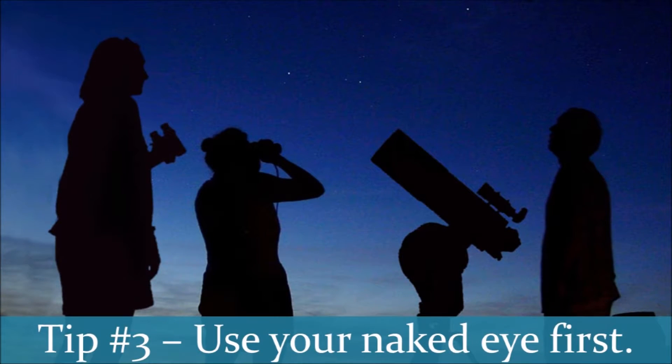Tip number three: once you're outside, use your naked eye or binoculars. Start by looking for things without the telescope. It's much easier to see a larger portion of the sky without a telescope; that way you can begin to locate some of the stars, planets, or constellations that you're looking for. It also helps you see patterns in the sky — broader and bigger patterns — because you can see larger patches of the night sky, and then you can explore these areas with your telescope.